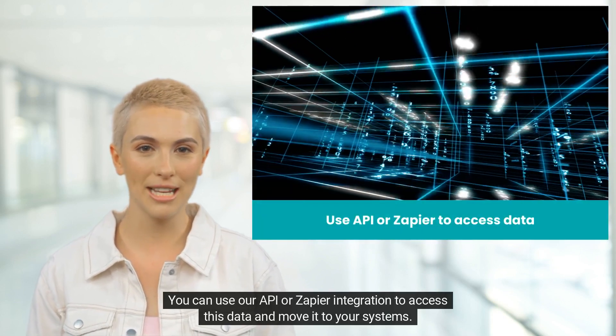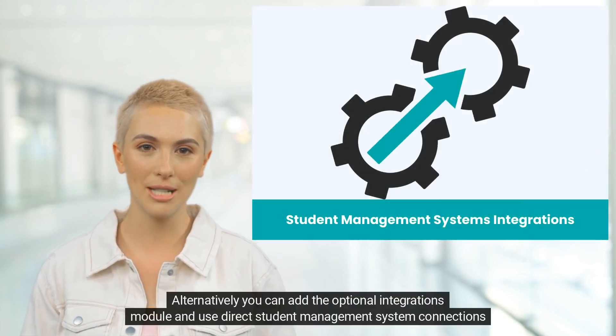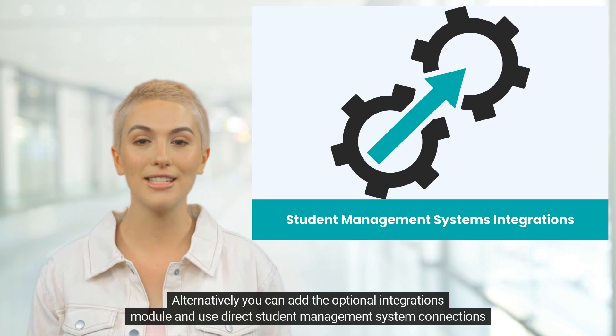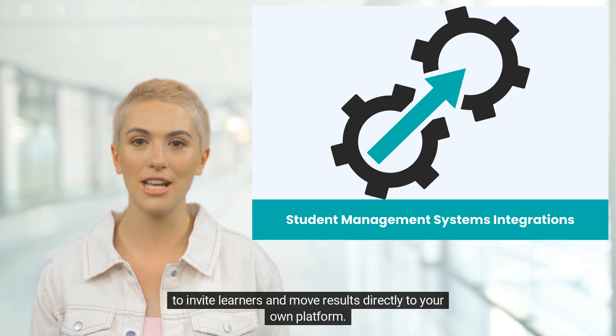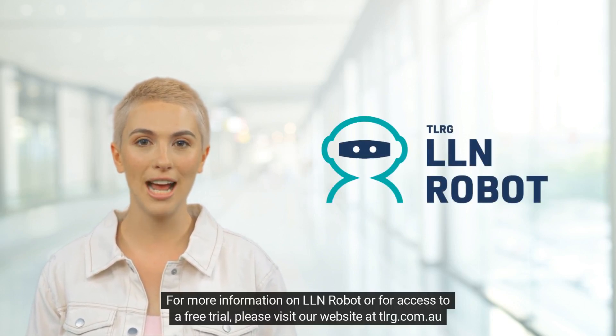You can use our API or Zapier integration to access this data and move it to your systems. Alternatively, you can add the optional integrations module and use direct student management system connections to invite learners and move results directly to your own platform.